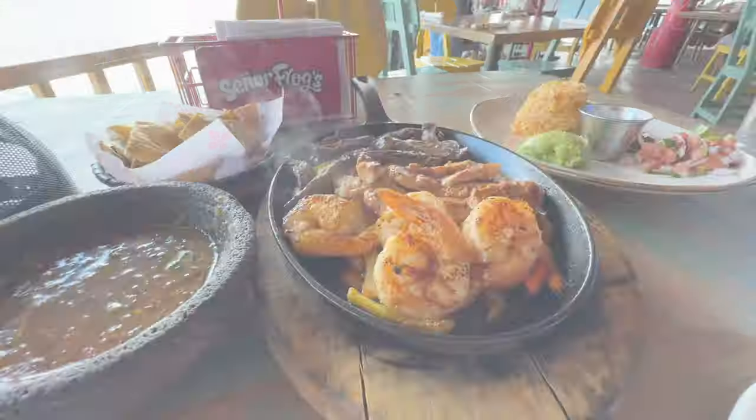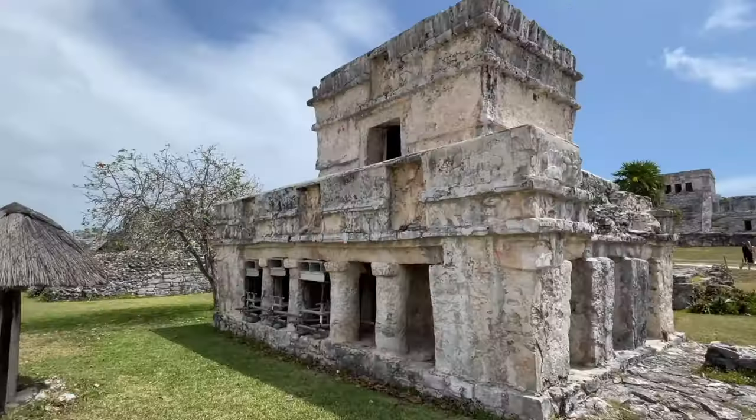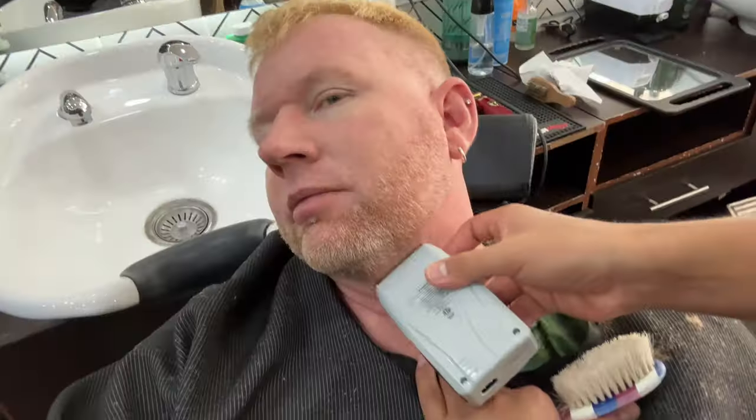What's going on everybody, this is IslandHopperTV coming to you from Playa del Carmen. We're going to show you the best things to do — 21 things to do in the Riviera Maya area here in Playa del Carmen. So let's go ahead and get into it.